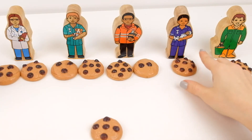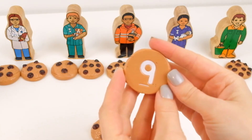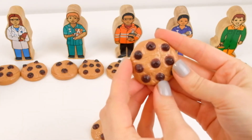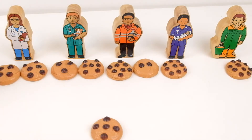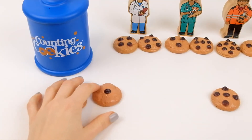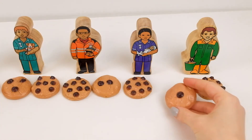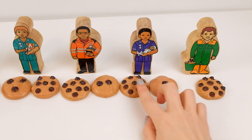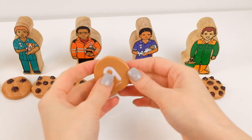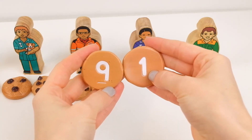Now my midwife. She has one with nine chocolate chips, and to make ten we need to add one more. I need to find a cookie with one chocolate chip. There it is — one. Now I have nine plus one. Nine plus one equals ten.